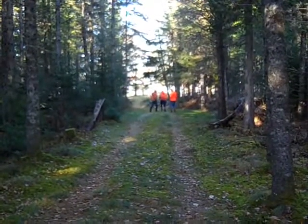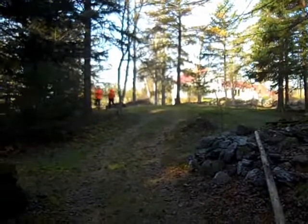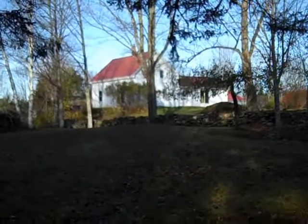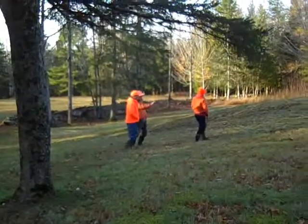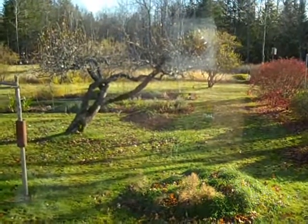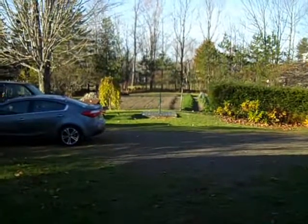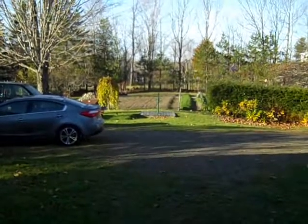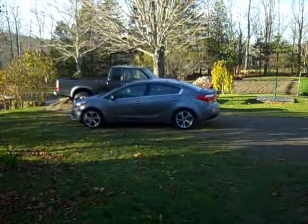We're heading back toward the house now. There's the house in the distance. It's hunting season — that's why we're all wearing orange today. View of the backyard, and here's a view of some of the side yard. We walked down through there to get into the woods. Here's a view of the front yard near the entrance to the house, looking toward the vegetable garden now that the sun is up. There's Ron's car — we're getting ready to leave and go to the US border.